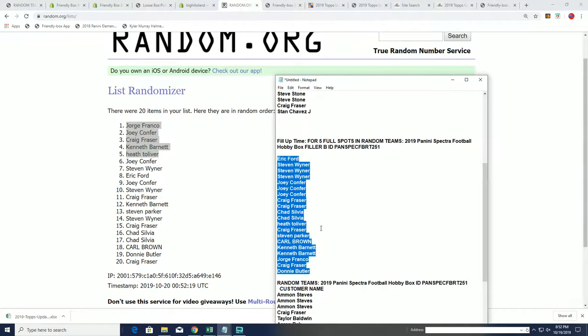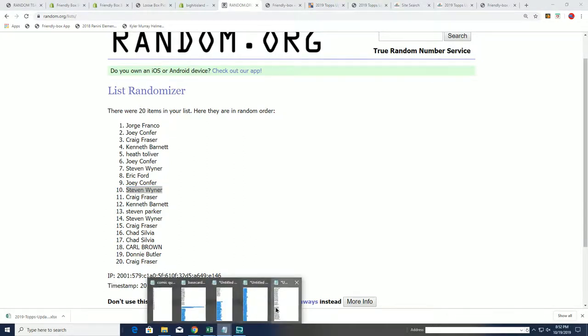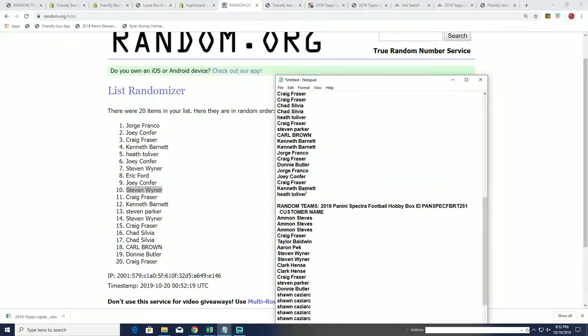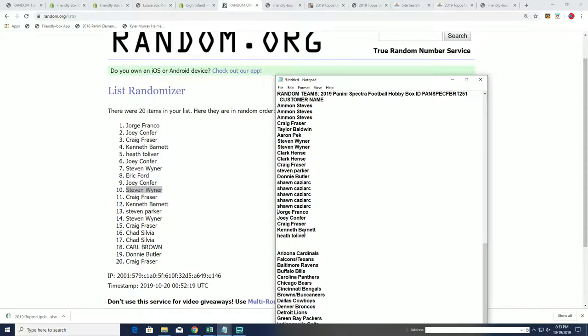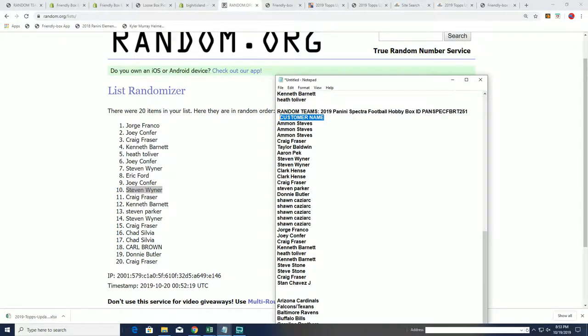Those are our five owners from Filler B. Let's get to it. Let's get to the box break. I'm just going to put in these five, and I'm gonna put in the winners and we'll start up the box break. Here we go for Spectra — let's see who gets which team. Spectra football, 251. Let's do it.